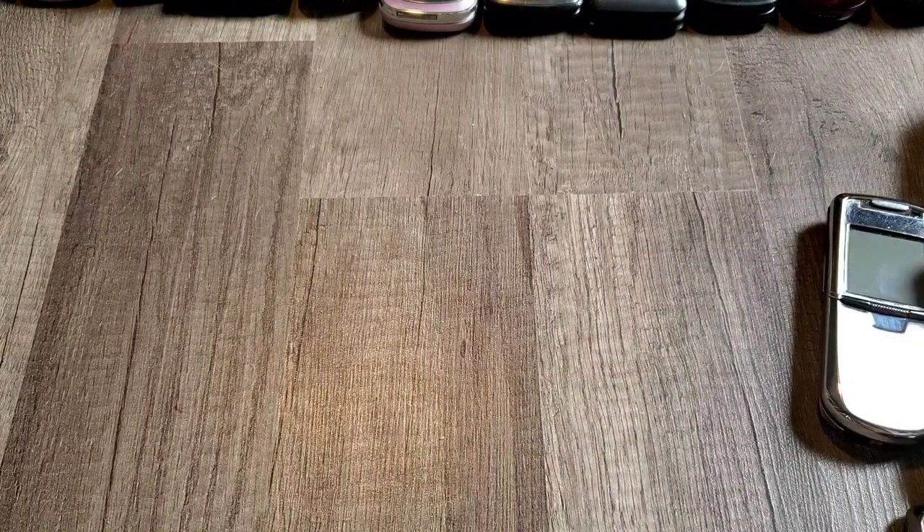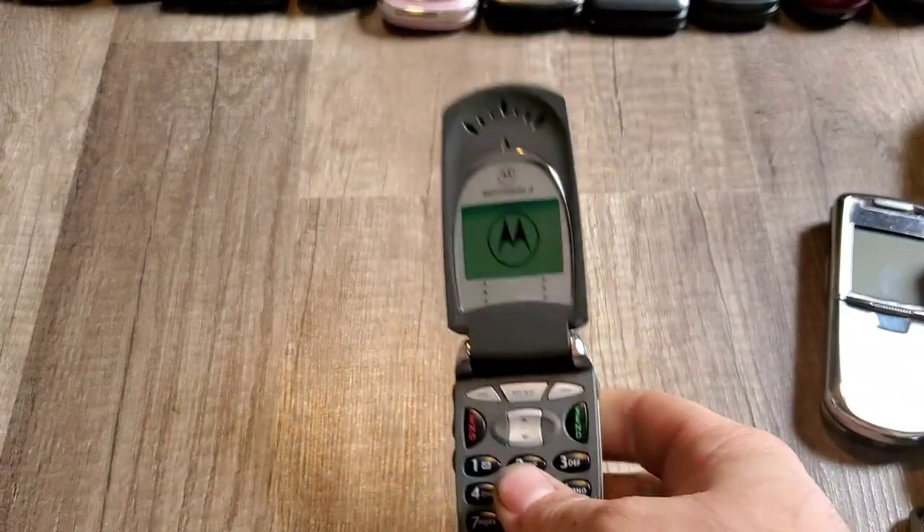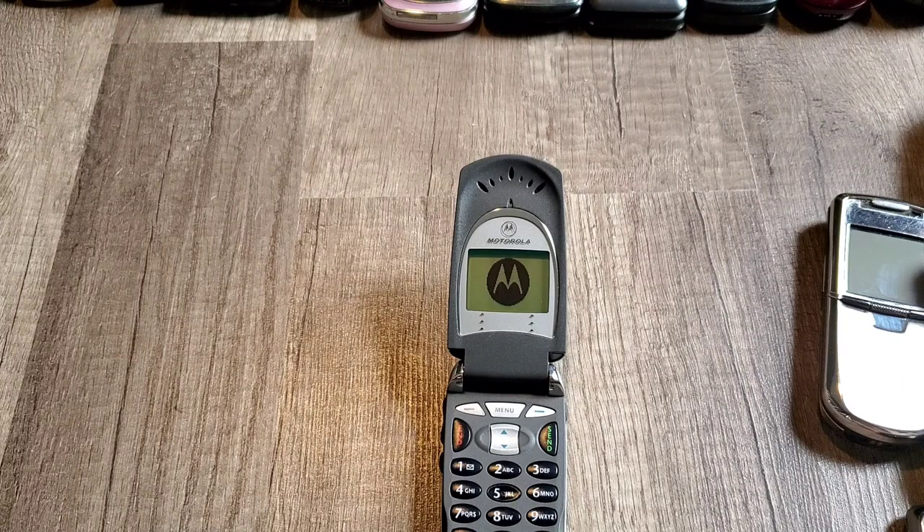I guess I can start up one of them for you guys — this one should have power in it. I'm going to pause the video, get these phones moved, and we will start again.